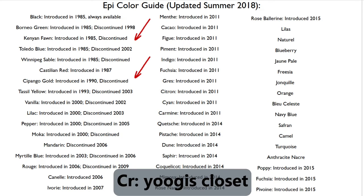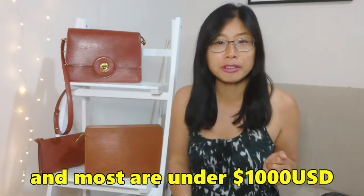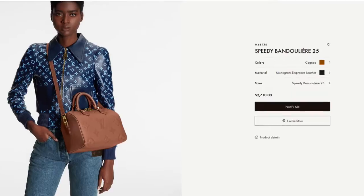These Epi bags have been discontinued, however you can still find all these styles on the pre-loved market and most of them are still going for under a thousand dollars. I have lots of eye candy in store for you today, and anyone who's already owned a vintage LV will know these have been impeccably made — going from the 1980s to 1990s and still going strong in 2022.